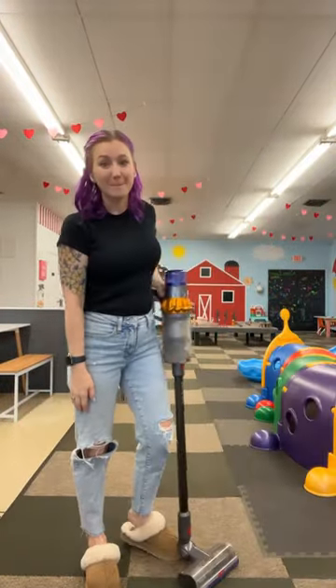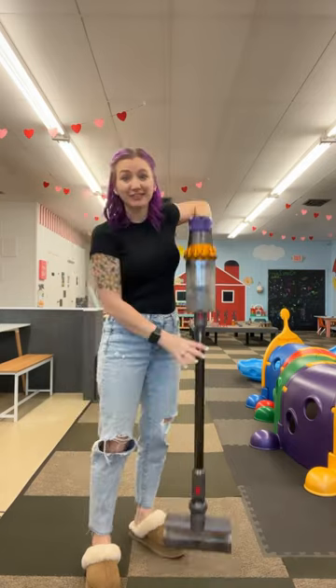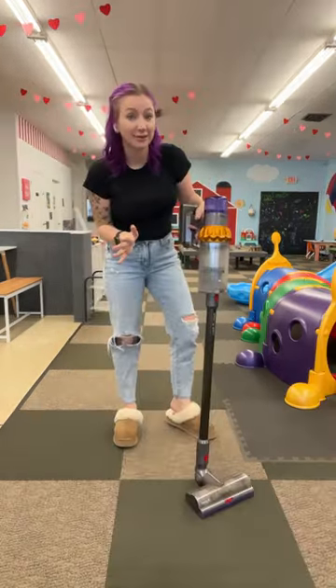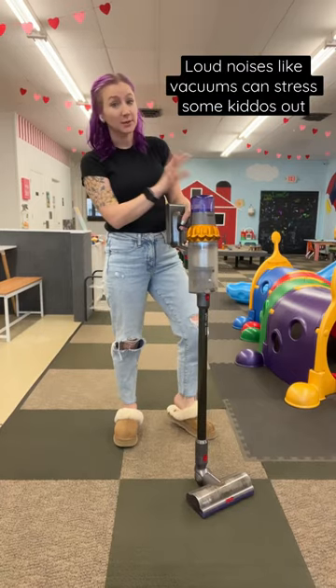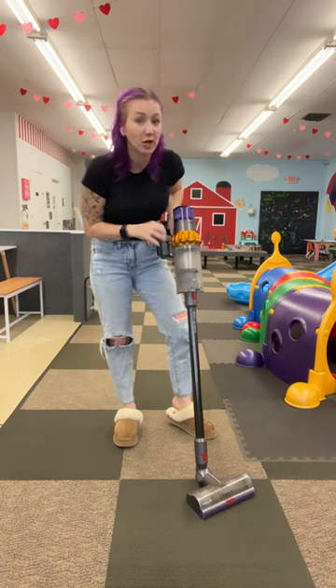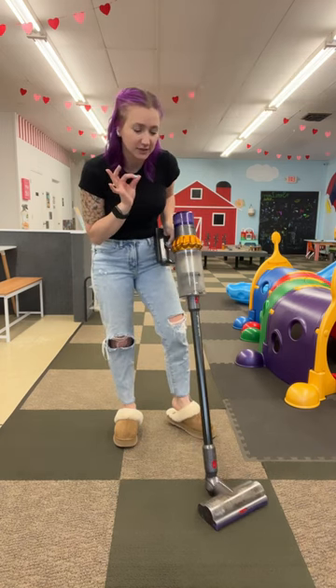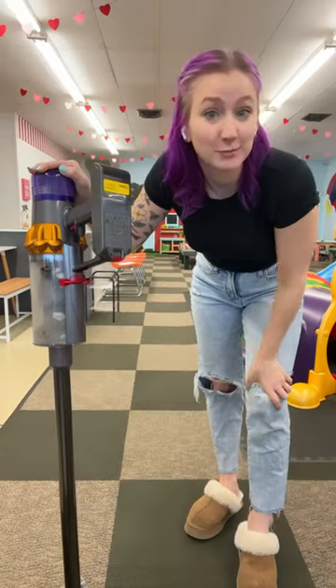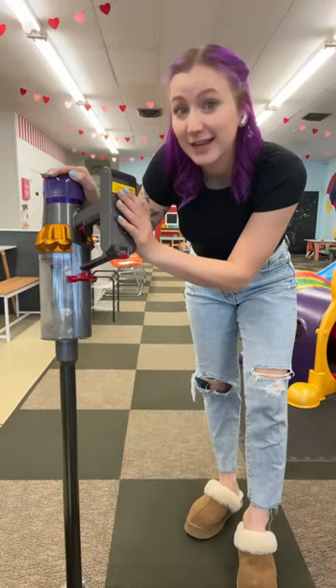The toy in the playroom that all the moms are jealous of — my Dyson. I wish I was kidding. Every time I bring this out, the parents are always asking about it. I don't like loud noises while the playroom's open, but sometimes you do need to vacuum. What I love about this vacuum is you can put it on eco and listen to how quiet it is. As far as vacuums go, that's pretty dang quiet.